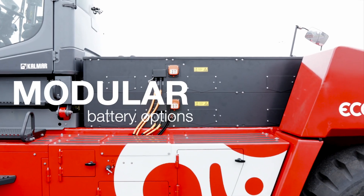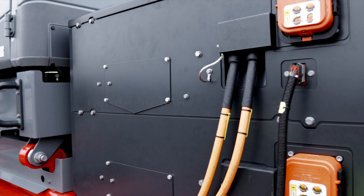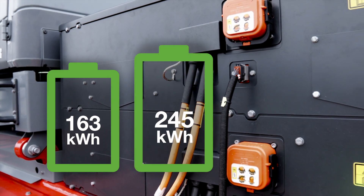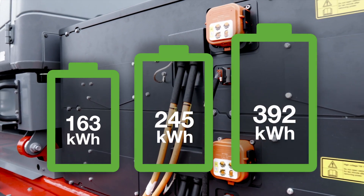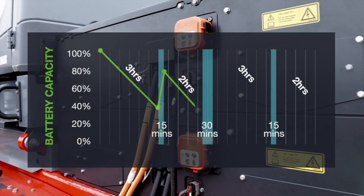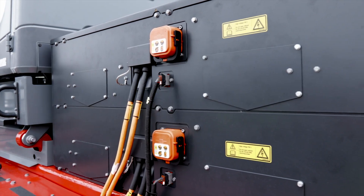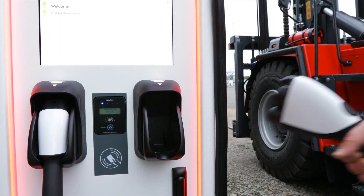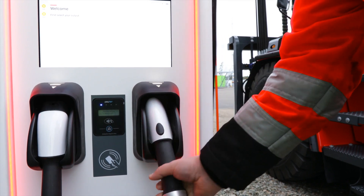You get a choice of modular battery options with charging capacities of 163, 245 or 392 kilowatt hours. Which is right for your business is dependent on your work cycles. You also have the choice of several charging options which use the charging standard CCS2.